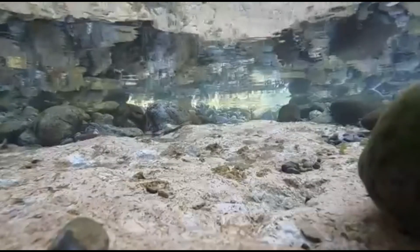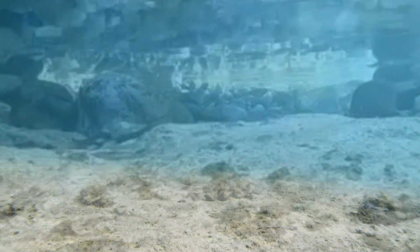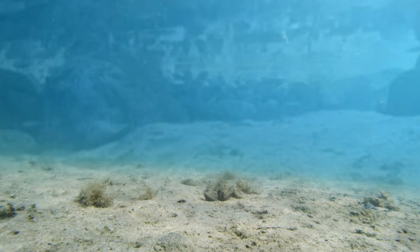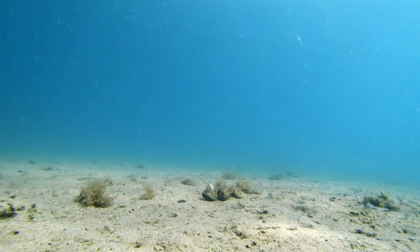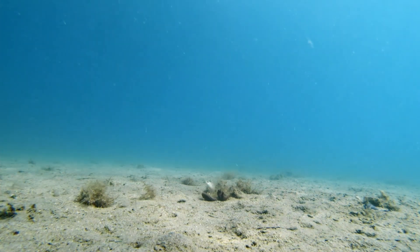At the end of the shallows, just deep enough for the light to fade, something ancient lies hidden in the sand. It's at least the length of a man, armed with spring-loaded jaws waiting for anything unlucky to pass by.